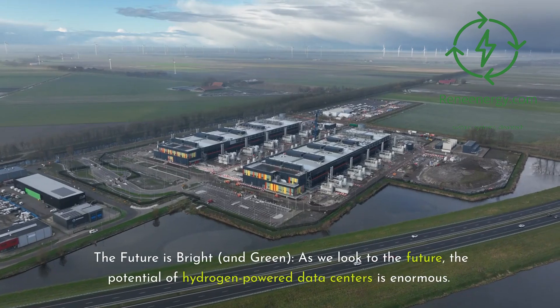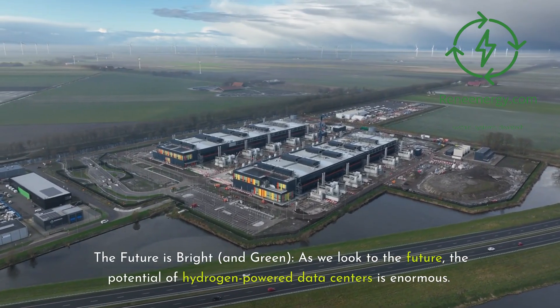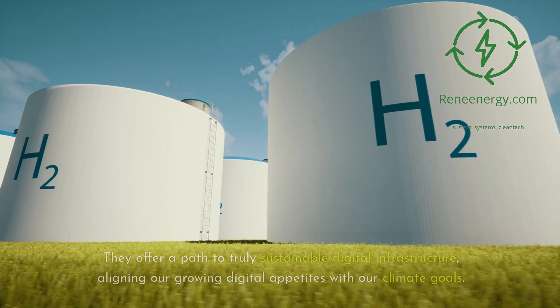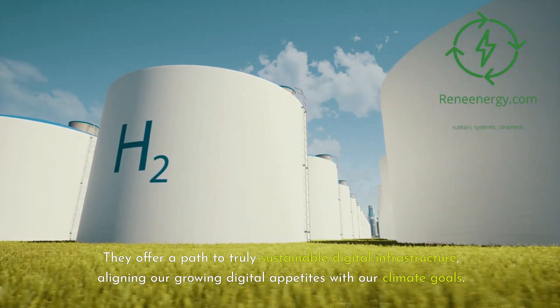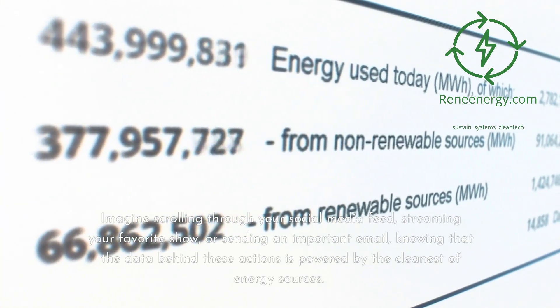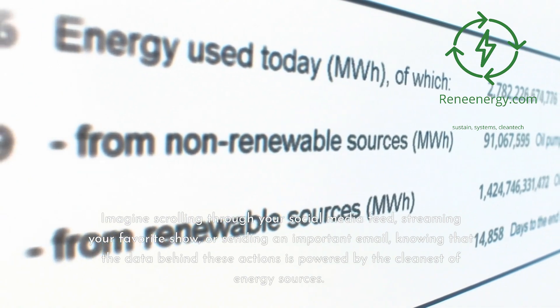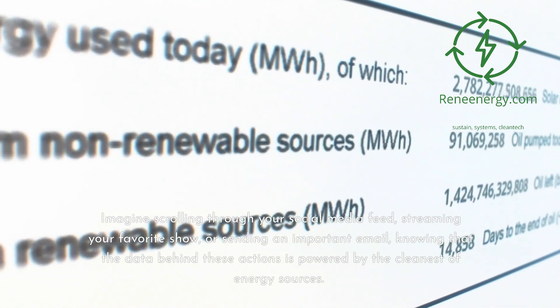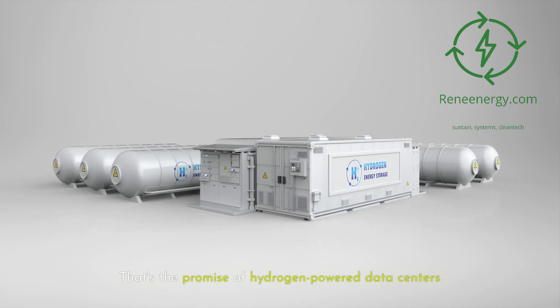The future is bright and green. As we look to the future, the potential of hydrogen-powered data centers is enormous. They offer a path to truly sustainable digital infrastructure, aligning our growing digital appetites with our climate goals. Imagine scrolling through your social media feed, streaming your favorite show, or sending an important email, knowing that the data behind these actions is powered by the cleanest of energy sources. That's the promise of hydrogen-powered data centers.